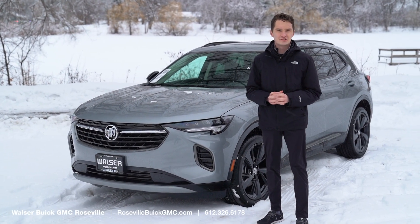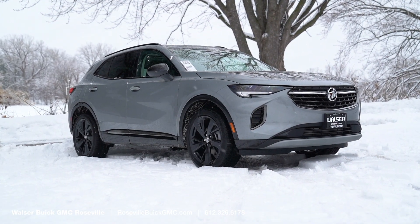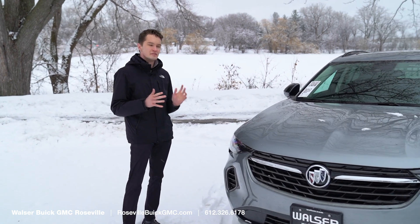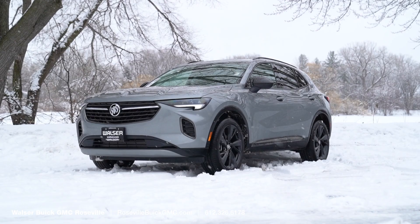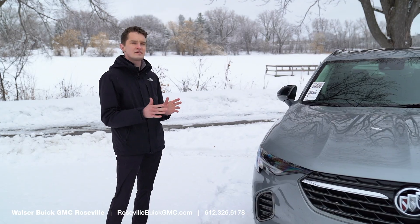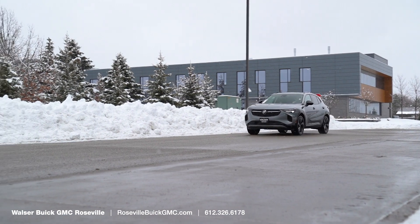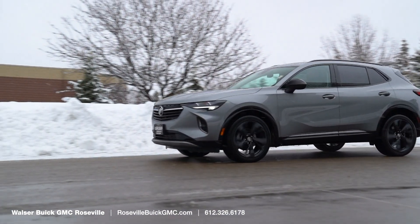I'm Kirk Thorne with Roseville Buick GMC and today we're taking a look at the brand new 2023 Buick Envision ST. Taking a look at the outside, the Envision got redesigned for the 2021 model year. It's drastically different than the previous generation — it's a lower and wider vehicle that gives it a much more sporty and aggressive stance.